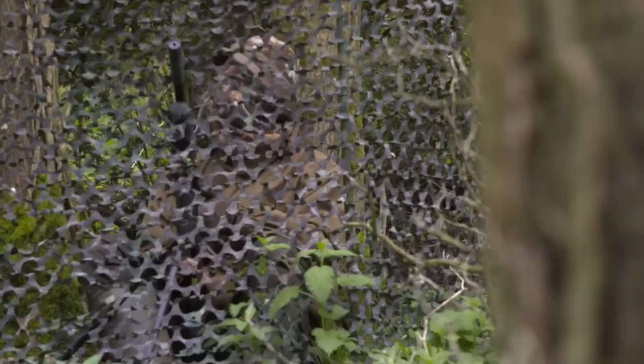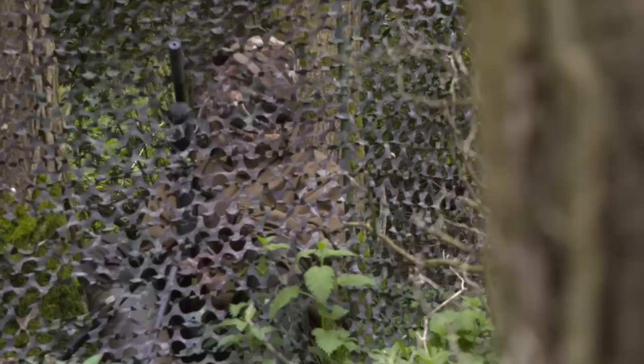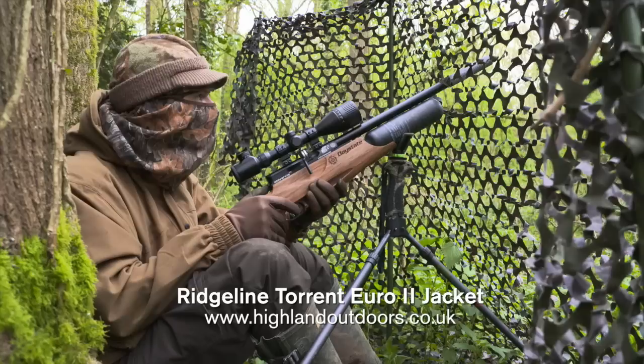My hide has been in position since I set up the feeder. Consequently the squirrels are used to it and taking it for granted, so there's no need to dress it with vegetation to keep it out of sight.